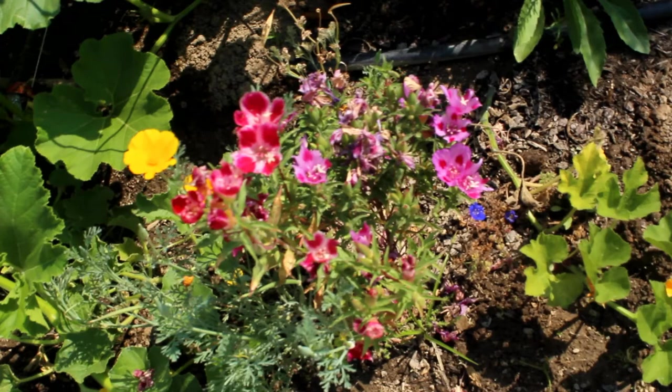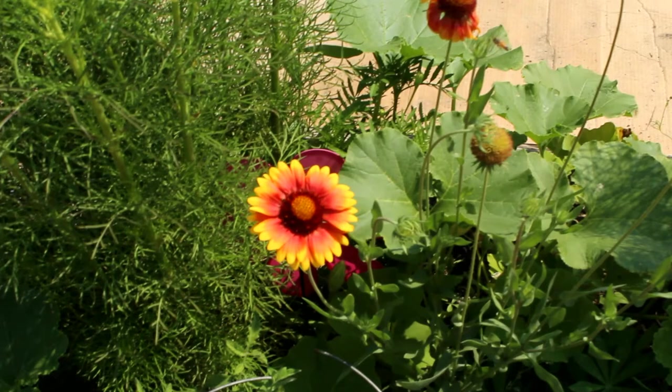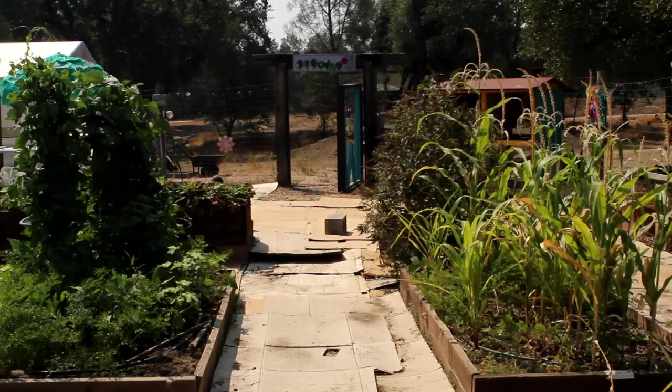Soon you'll see pictures of flowers blooming and vegetables growing in the garden. You'll also see rows and rows of cardboard that are controlling the weeds in the garden boxes.